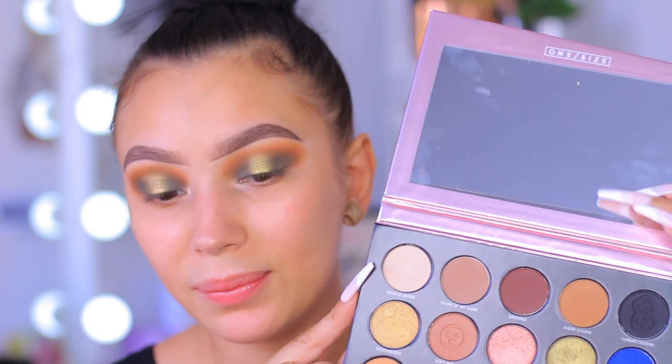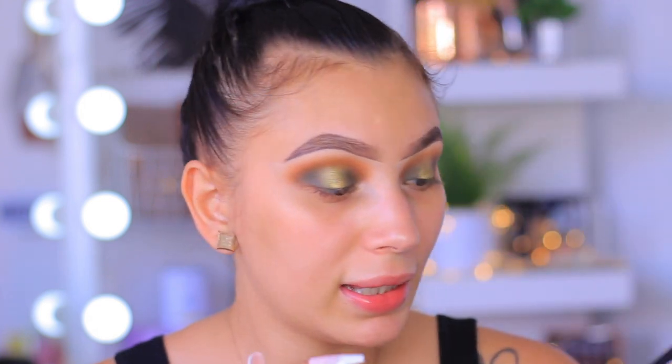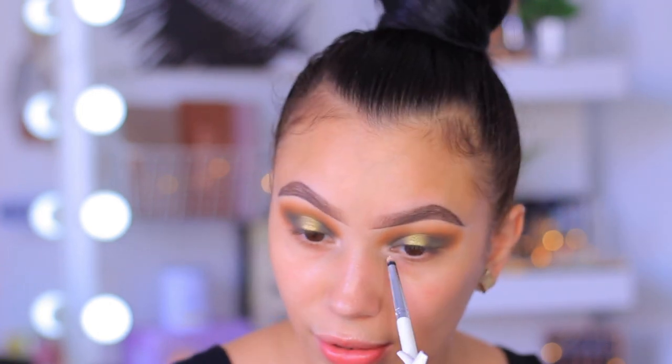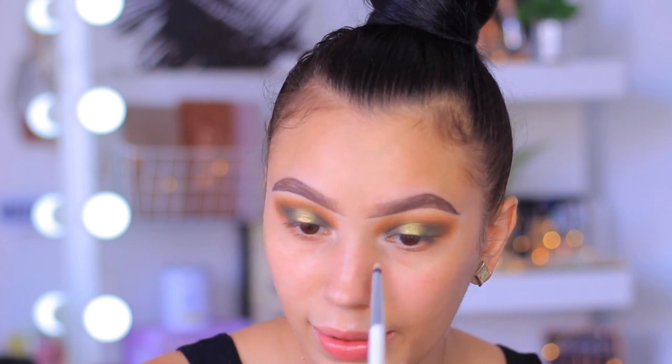The last shade I jumped into is Manila Sands, which is a gorgeous light nude for the brow bone and inner corner. If you've never done a halo eye before, having that darkness in your inner corner is going to throw you off, so still highlighting your inner corner brings back some light and definitely helps. Even though we're doing a halo eye, we're still doing a bomb inner corner. The eyeshadow is done and I am obsessed.